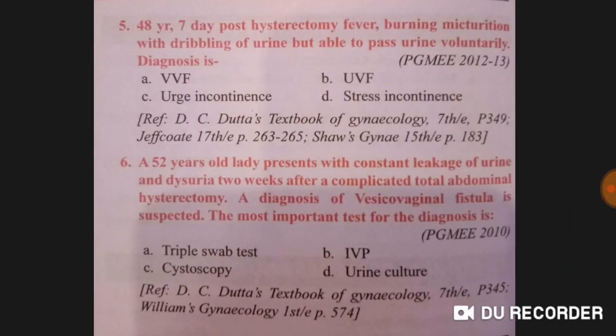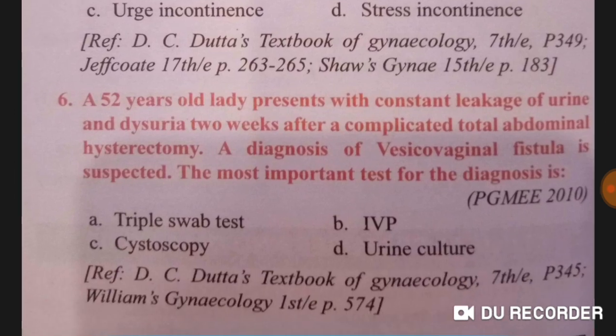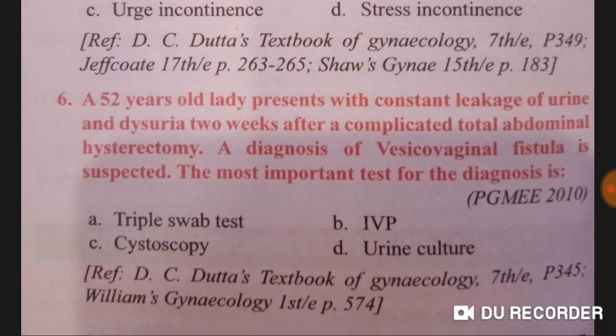Clinical case: a 48-year-old, seven days post-hysterectomy, presents with fever, burning micturition, and dribbling of urine but is able to pass urine voluntarily. The diagnosis is urethrovaginal fistula.